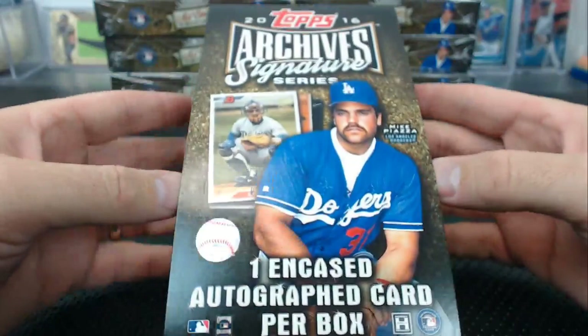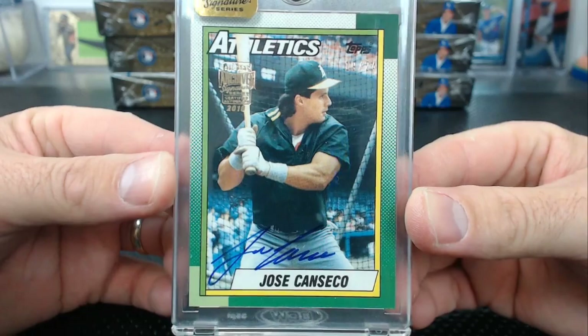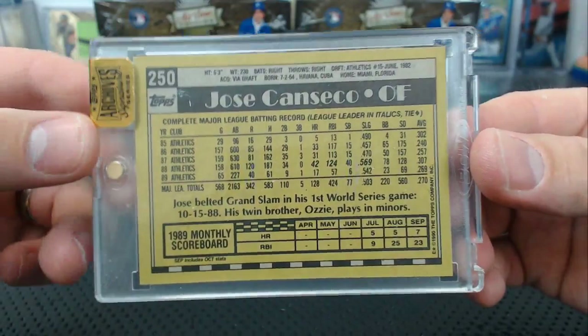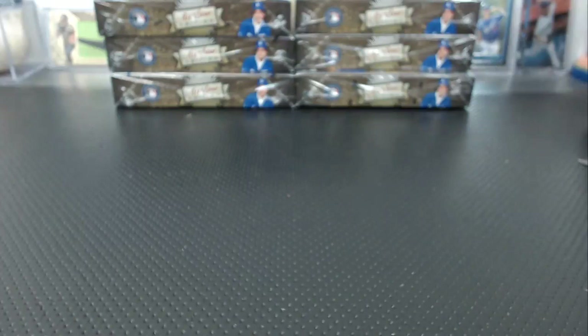And Jose Canseco, 19 of 24. 1990 Topps. Have you guys watched other breaks of this — is every case like this or did we just get a terrible case? I can't believe this.